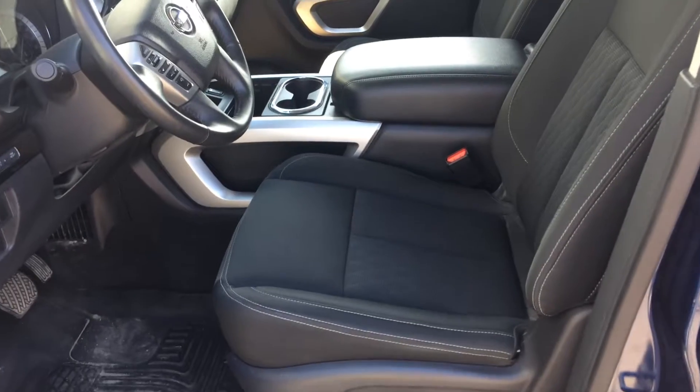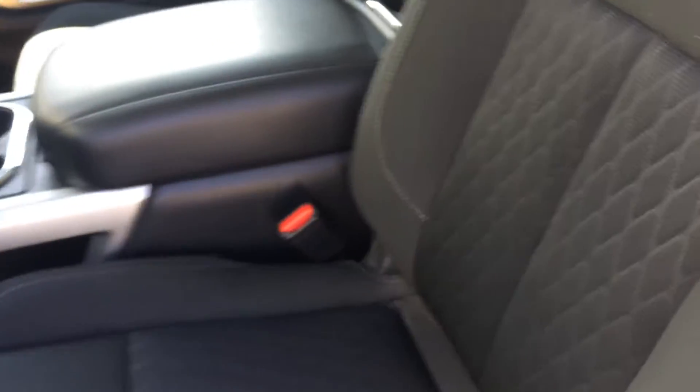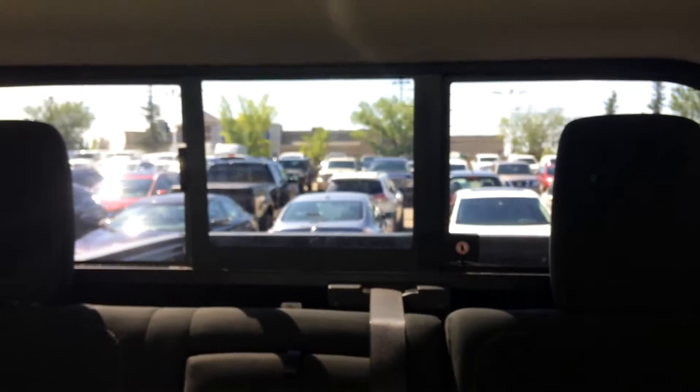You also have a fantastic interior with your power heated seats, they're in cloth, great condition. Lots of space in the back, again seats in great condition, you also have your sliding rear window.